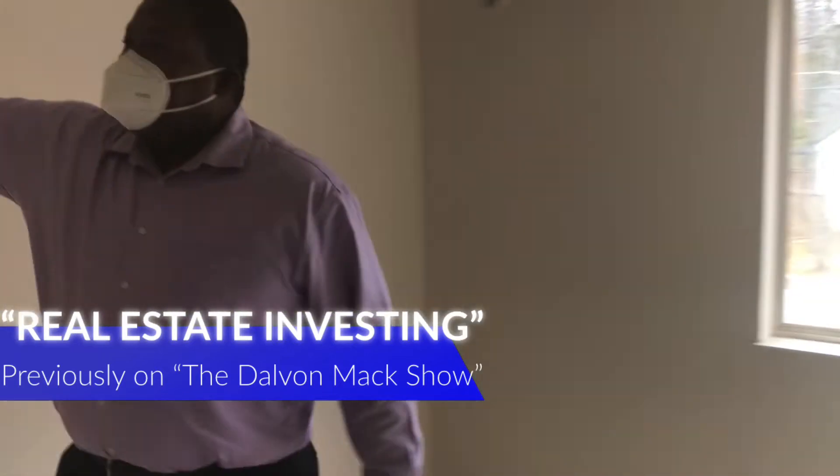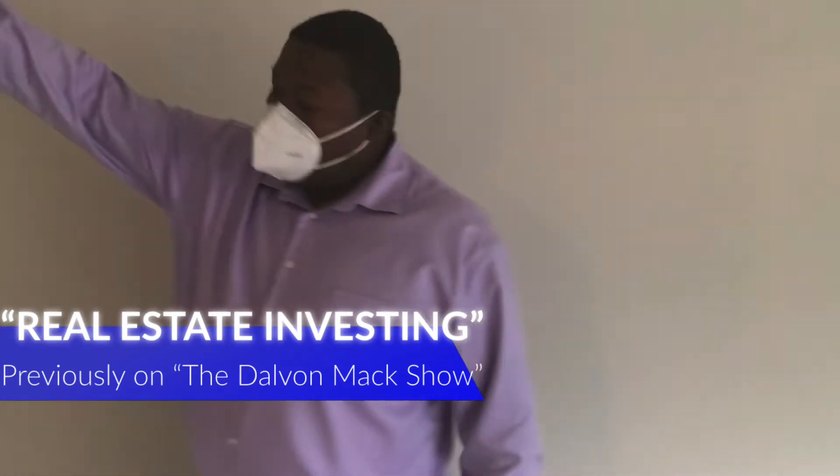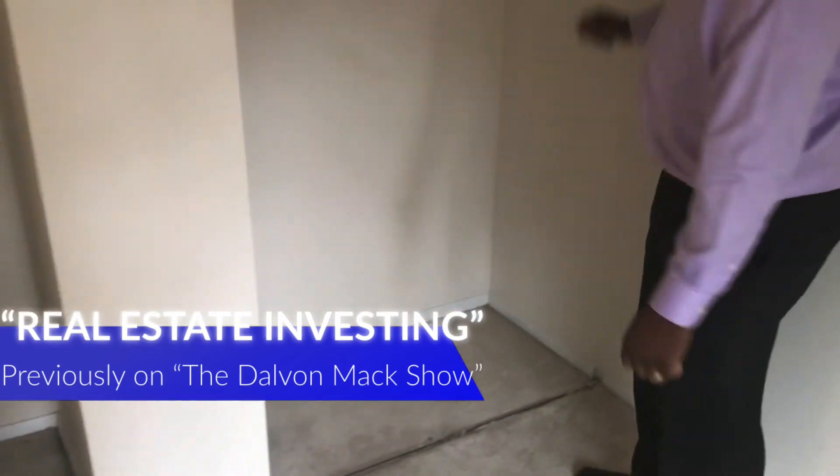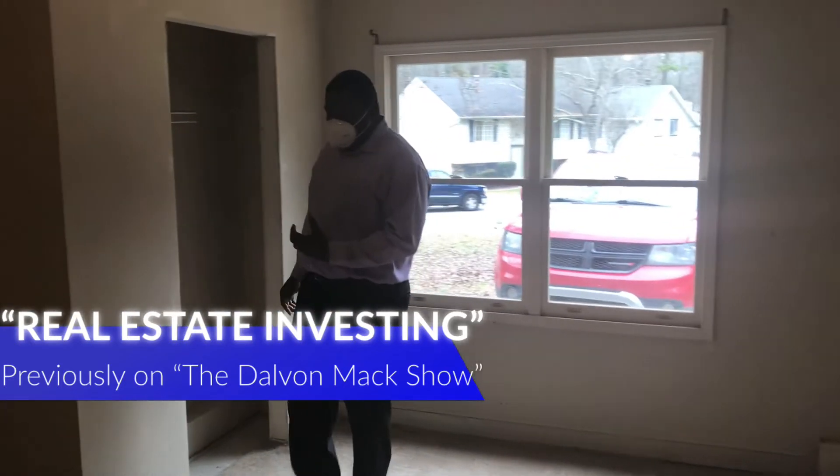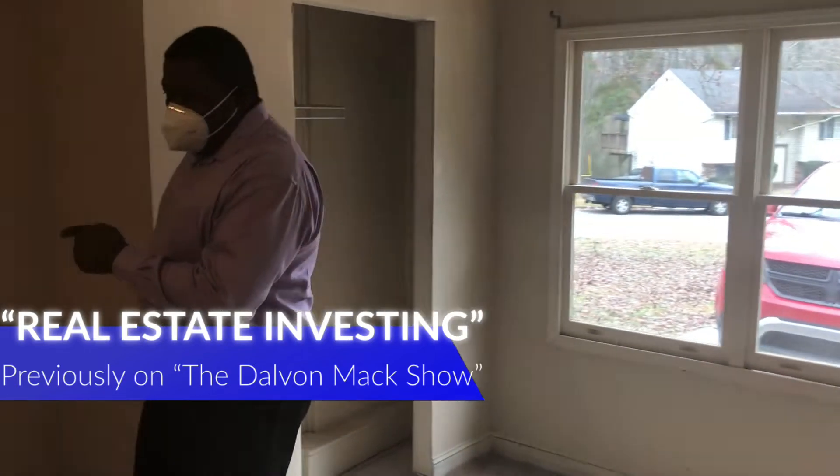We're going to reinstall a bi-fold closet door here, so the door can open up. And this could be an official bedroom, but you do have a bath.